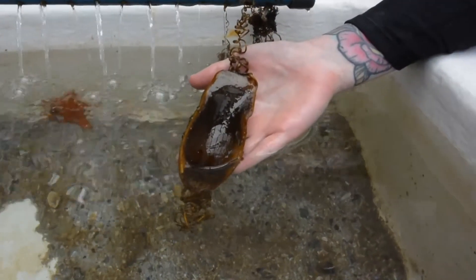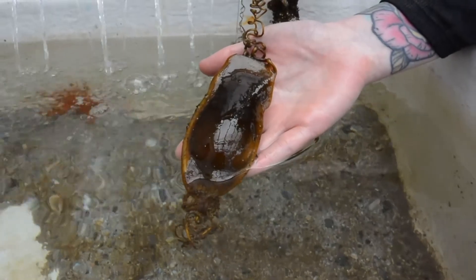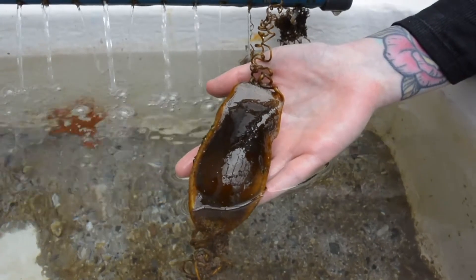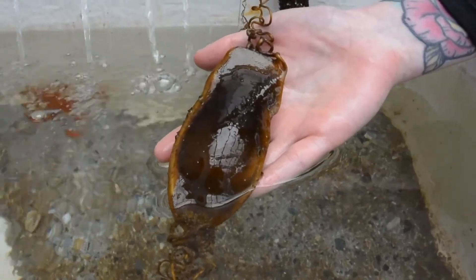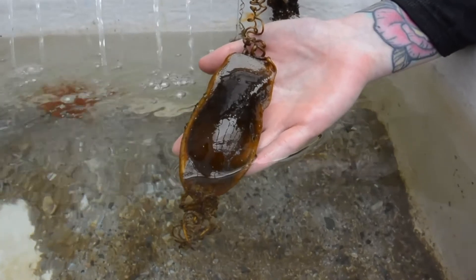The eggs that sharks lay are typically referred to as mermaid purses. They are extremely tough and help protect the developing embryo inside. Here we have an example of a pyjama shark egg case. As you can see, this egg case has curly strings on each corner. These are called tendrils and are used to anchor the case to kelp, rock, or seagrass in the nursery area.